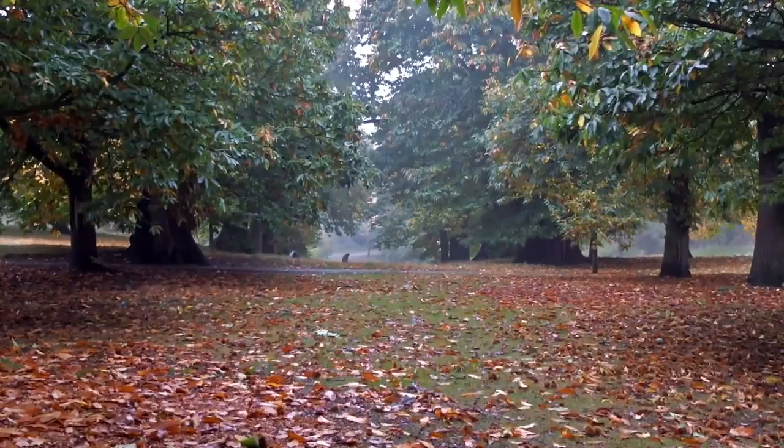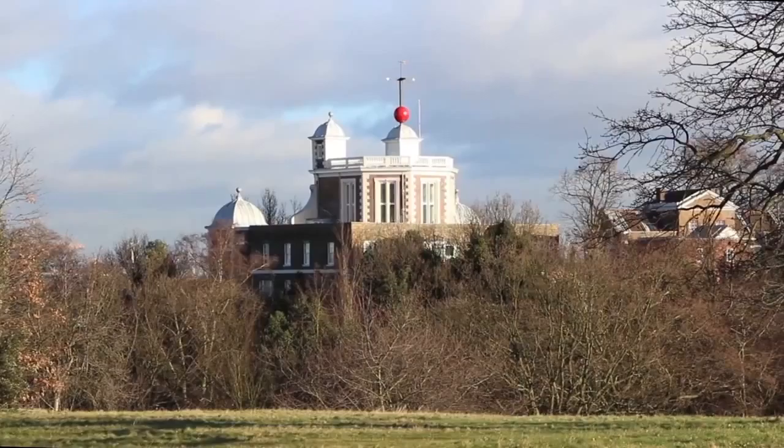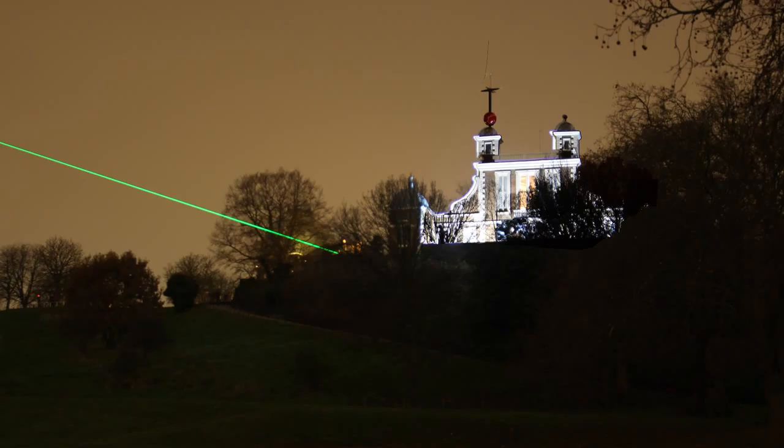Let's have a look at some of the park's features. The Royal Observatory was commissioned by Charles II in 1675 and was designed by Sir Christopher Wren. The prime meridian of the world, from which longitude is measured, was established here in 1851 and adopted by an international conference in 1884. At night, the meridian line is now marked by a green laser beam.